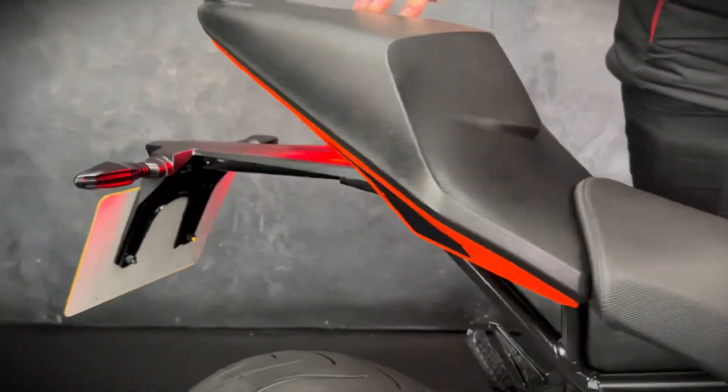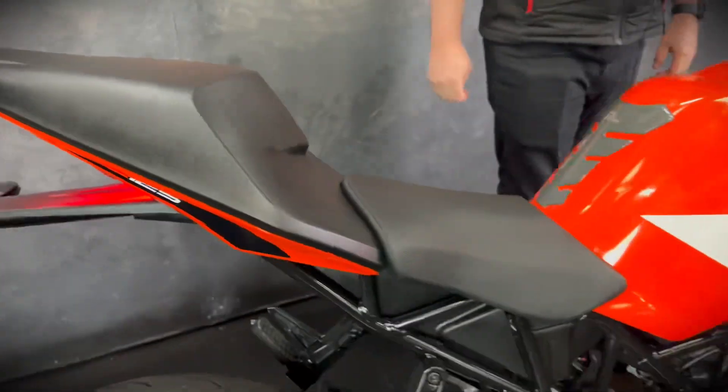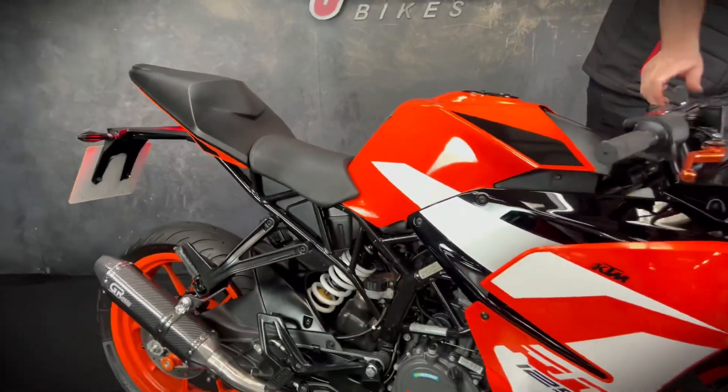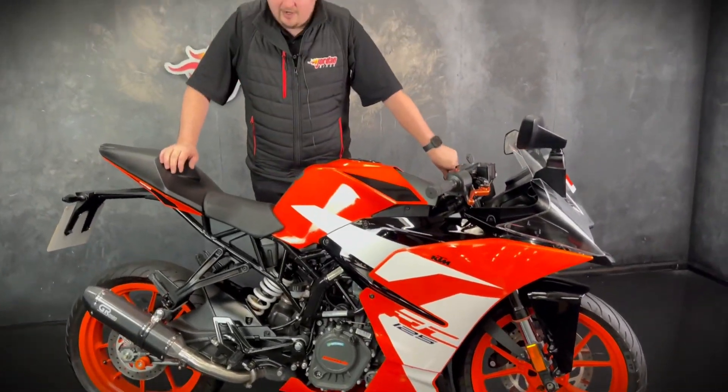The seats on these are pretty cool — that's actually a backseat, so they're pretty awesome there. They look like a single seater bike but it's really really sporty and a really popular choice for 125 riders.